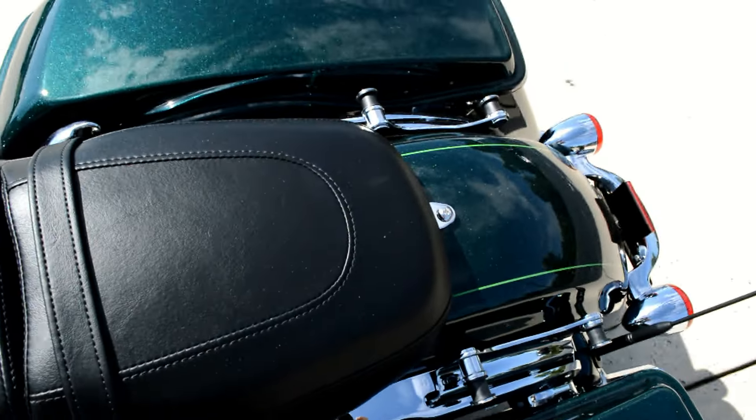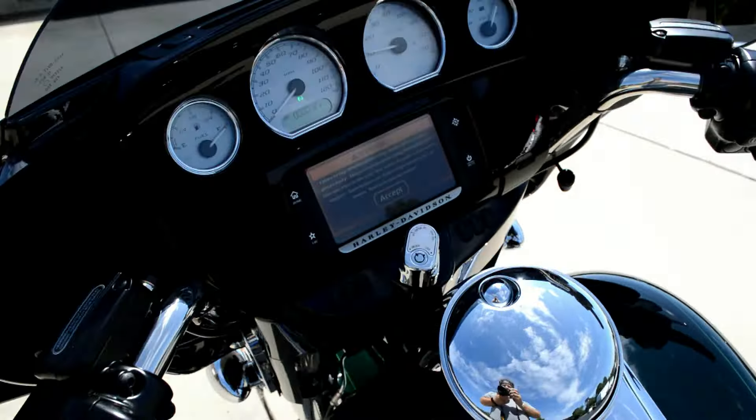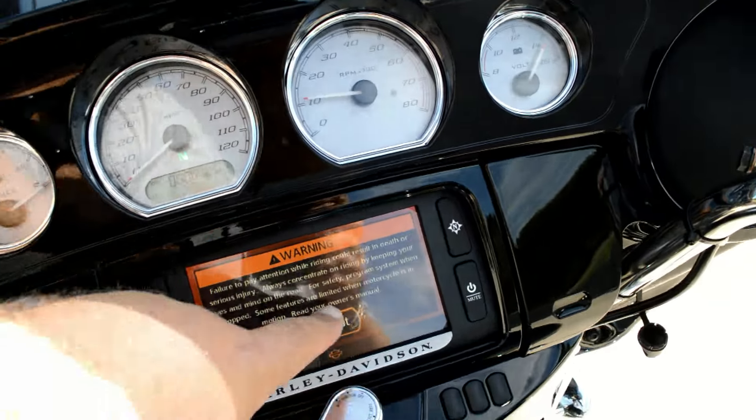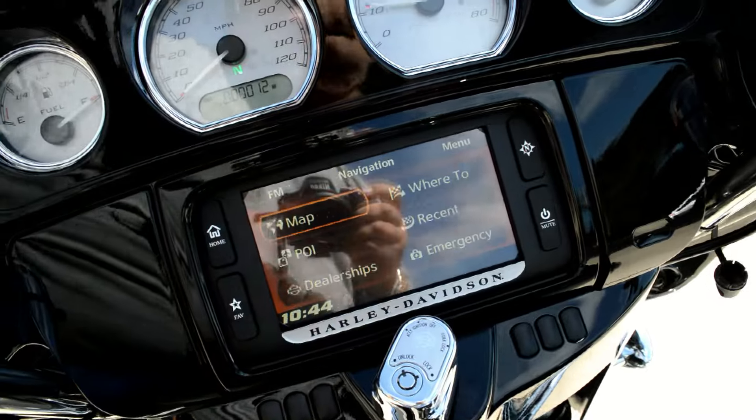We've got four-point docking hardware, so you can add a quick-detach backrest or luggage rack. We've got the painted fairing on the Street Glide Special and the Boombox 6.5 infotainment system with navigation and touch screen.